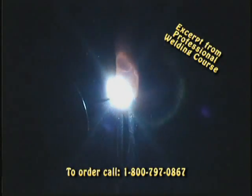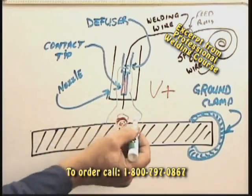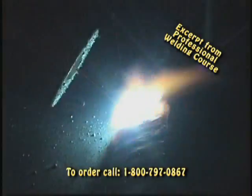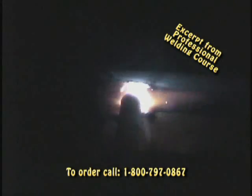In electric arc welding, Bob covers basic electricity then introduces you to the world of MIG welding. He guides you through the types of equipment and their uses, as well as showing all types and positions of wire welding including flux core. Next comes stick welding.